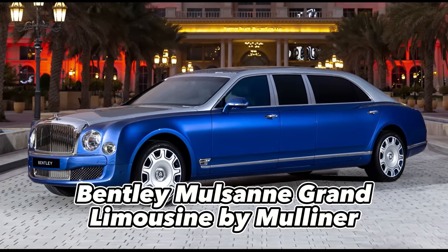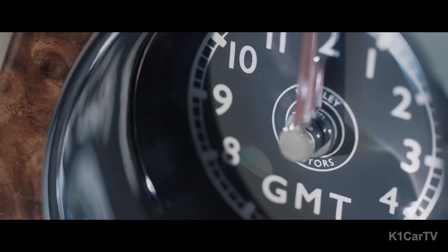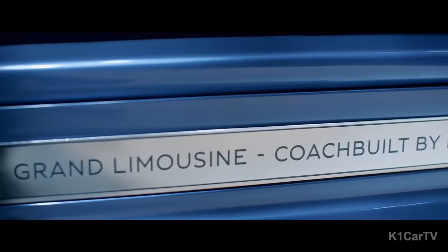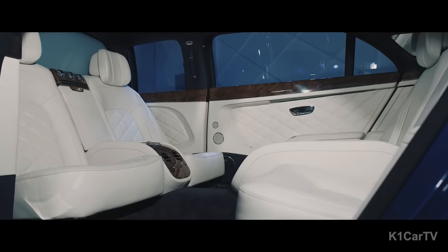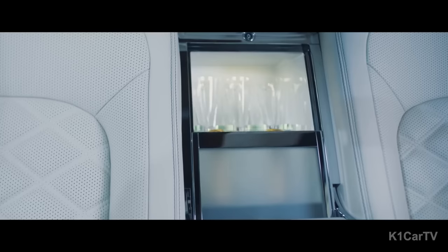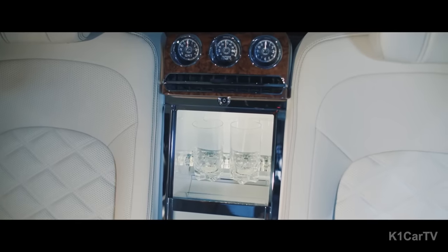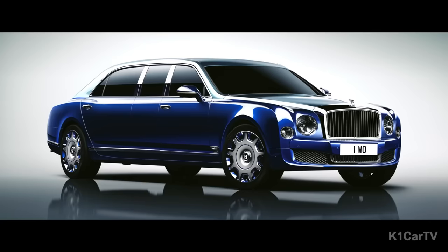The 21-foot Bentley Mulsanne Grand Limousine by Mulliner is the epitome of British style and luxury. Built to impress and equipped with all the amenities one would expect from a top-of-the-line limousine, the vehicle's exterior preserves the aesthetic lines and performance of the base model, while the interior comfort has been revamped to the highest possible grade. Step into the passenger cabin and you'll find seats for four, a fold-out picnic table veneered to perfection, a drinks holder, a bottle cooler conveniently situated between the front-facing seats, and a soft drink cabinet between the rear-facing ones. The attention to detail is impressive, making every part of this limousine world-class.